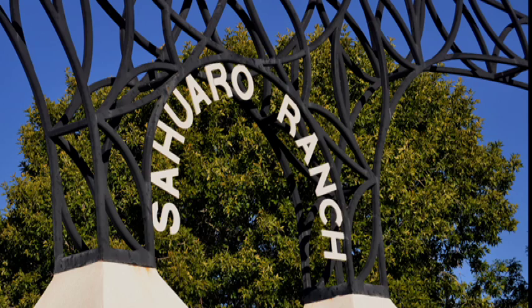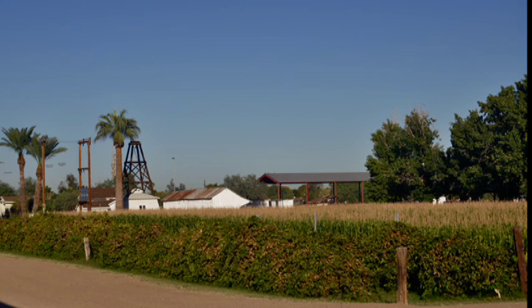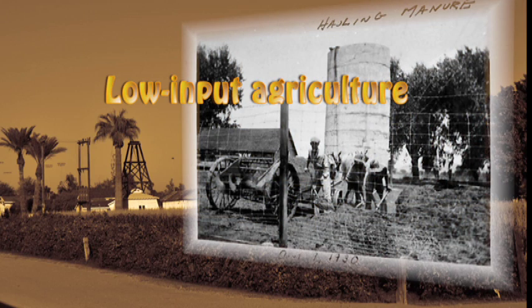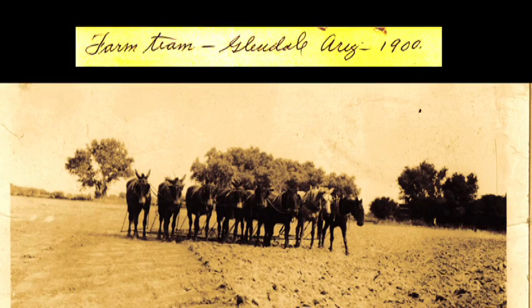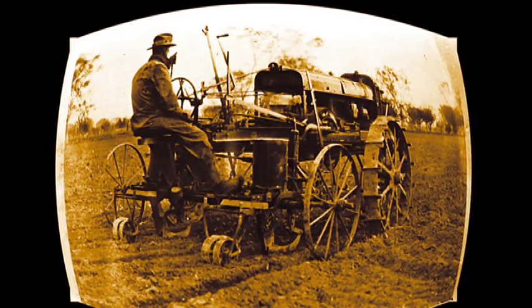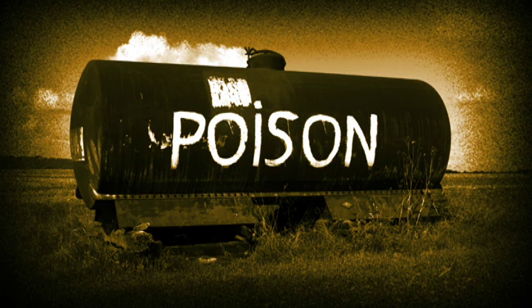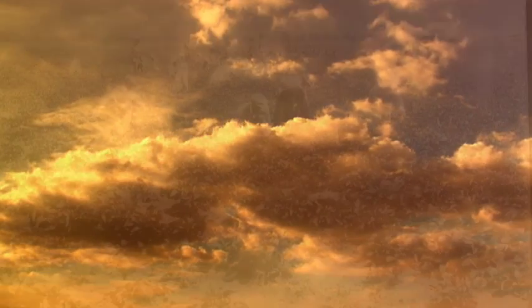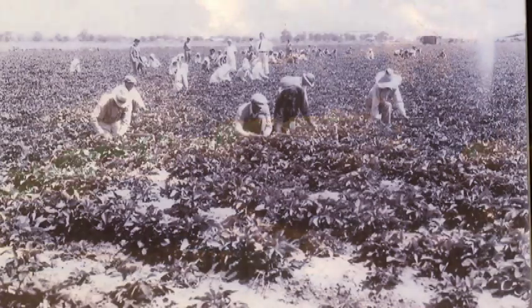What can Saguaro Ranch tell us about sustainability today? At the beginning of the 20th century, when Saguaro Ranch was in its infancy, American farmers practiced what we now call low-input agriculture. They did not use herbicides, synthetic fertilizers, or genetically engineered plants and animals. Hardly anyone had access to gasoline-powered farm machinery. Only a few chemical pesticides were available, and often they did not work. In a way, sustainable agriculture means returning to older, time-tested methods of farming.